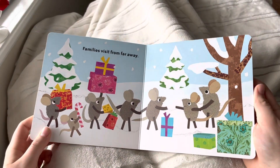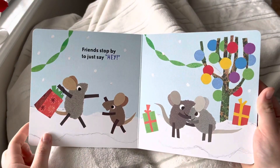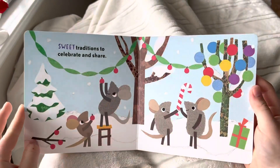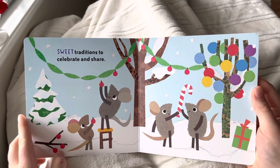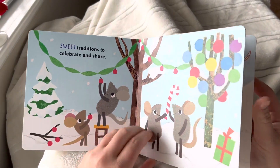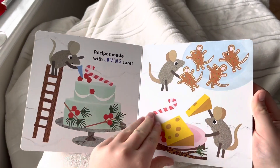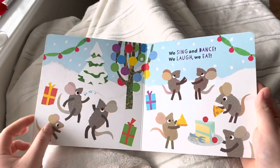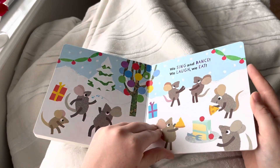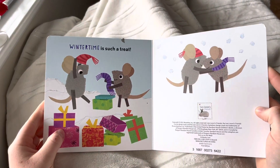Families visit from far away. Friends just stop by just to say hey! Sweet traditions are celebrated and shared. Recipes made with loving care. We sing and dance, we laugh and eat. Winter time is such a treat.